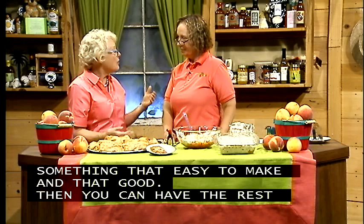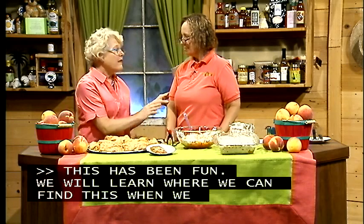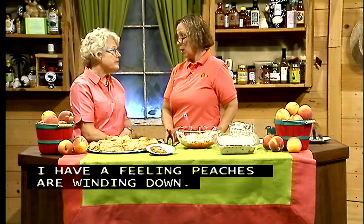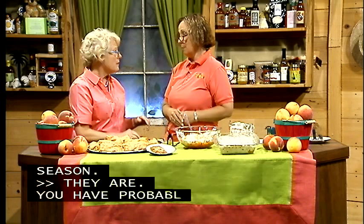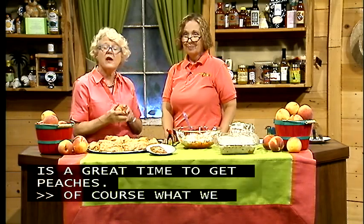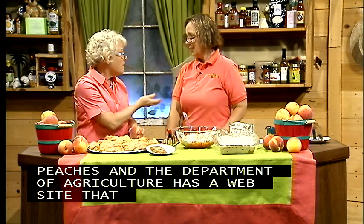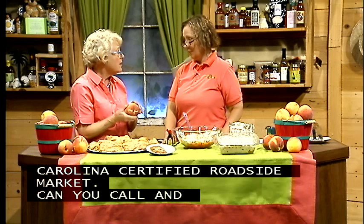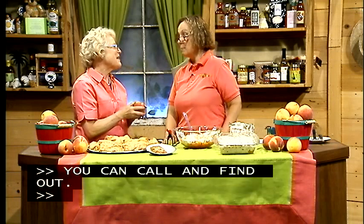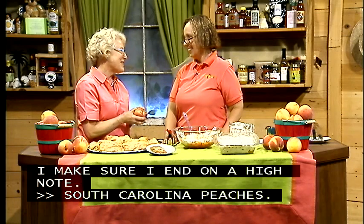Gay mentions that South Carolina peaches are at the end of their season with about a week remaining — Labor Day weekend is a great time to buy them. The South Carolina Department of Agriculture website lists certified roadside markets where you can call ahead to check availability. Amanda thanks Gay for coming to share her treasures and encourage everyone to end summer on a high note with South Carolina peaches.